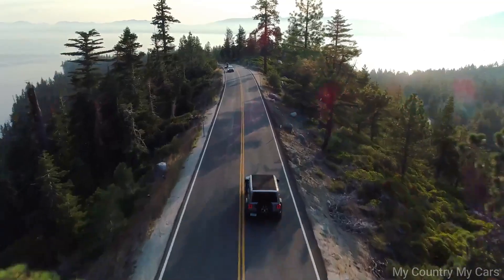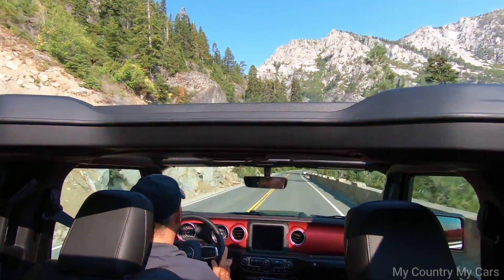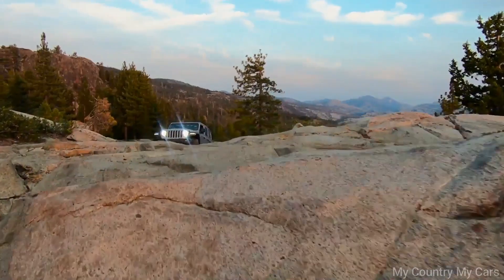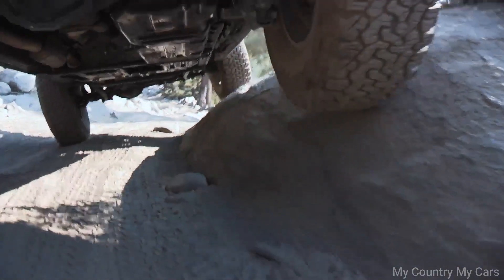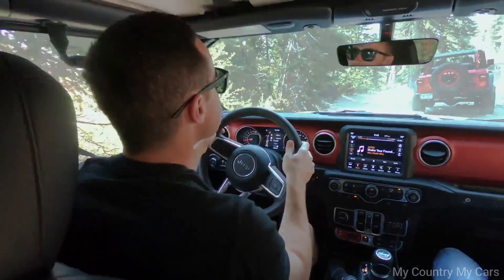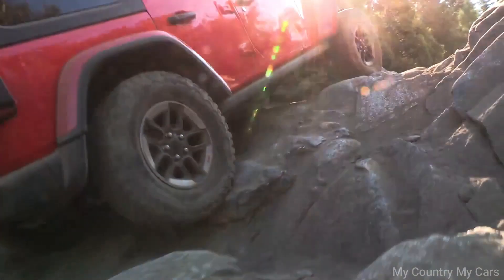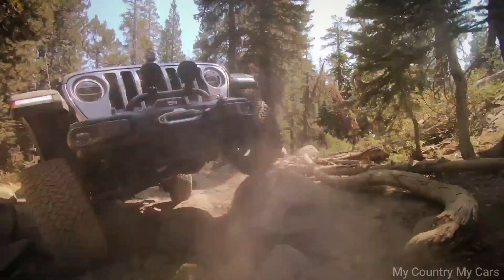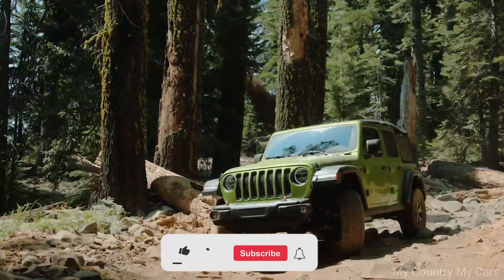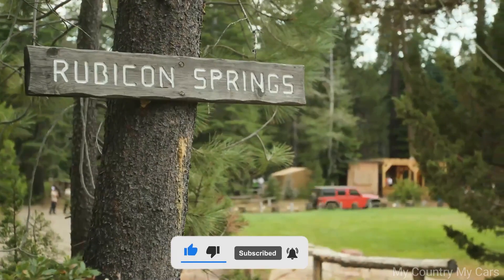It also features a rugged exterior design with removable doors, a fold-down windshield, and a soft top or hard top roof. The interior is durable and functional, with available options to enhance comfort and convenience such as leather seats and a Uconnect infotainment system. It also offers ample cargo space for outdoor gear and equipment. Overall, the Jeep Wrangler Rubicon Convertible is a capable off-road vehicle that provides a thrilling open-air driving experience, and its rugged design and advanced off-road capabilities make it a popular choice among outdoor enthusiasts and adventure seekers.